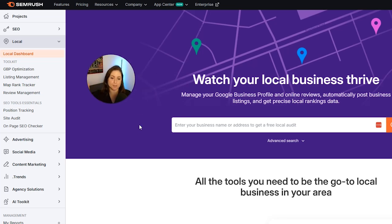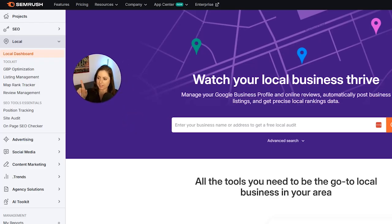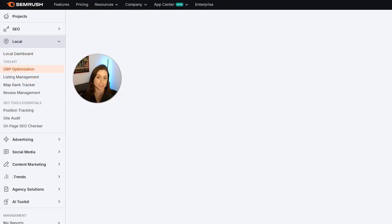Since I'm already signed up, it brought me to the local dashboard. On the left-hand side menu, you can see the things in the toolkit that we're going to go over in this video: Google Business Profile Optimization, Listing Management, Map Rank Tracker, and Review Management. Let's go ahead and click into Google Business Profile Optimization first.